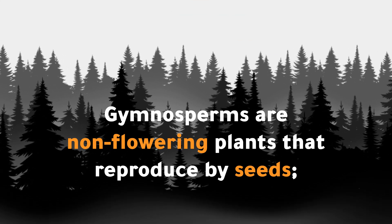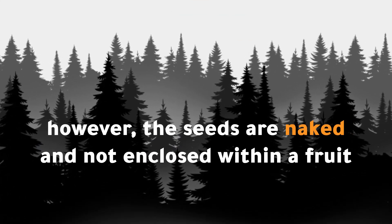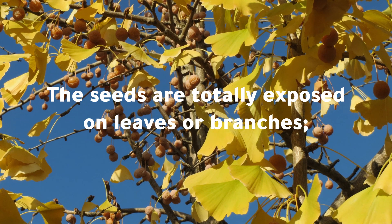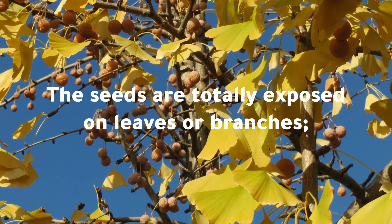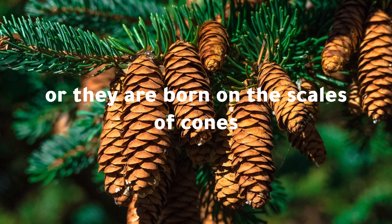Gymnosperms are non-flowering plants that reproduce by seeds. However, the seeds are naked and not enclosed within a fruit. The seeds are totally exposed on leaves or branches, or they are borne on the scales of cones.